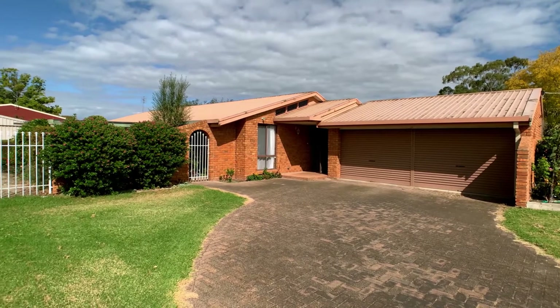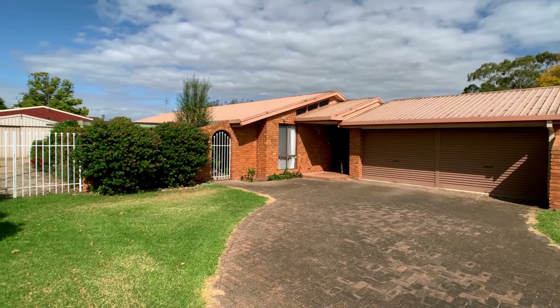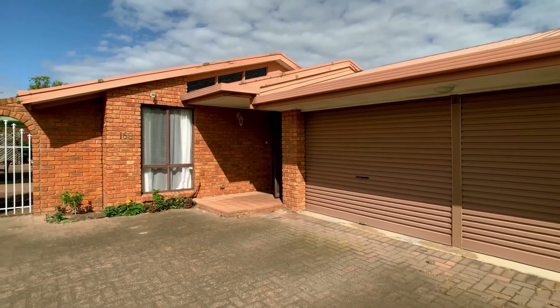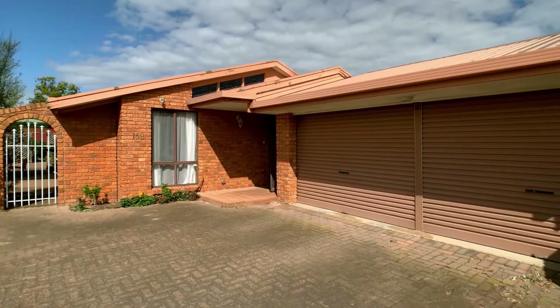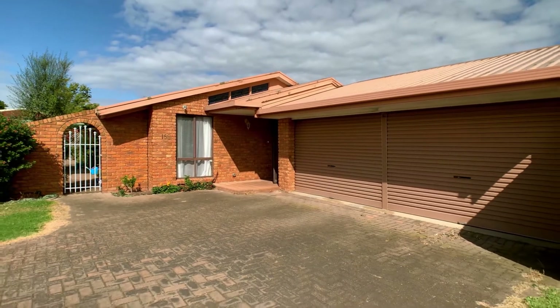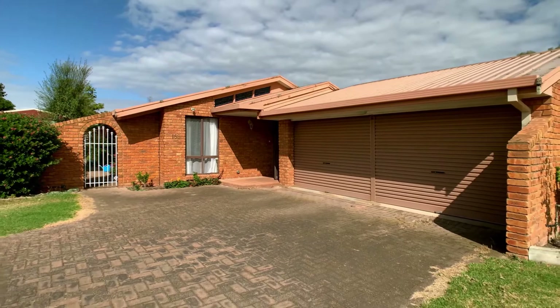168 Raglan Street is a great opportunity for a first home buyer or someone looking for a bargain. There aren't many houses on the market in this price range which have the charm of this home, so make sure you don't miss out and arrange an inspection before it goes.